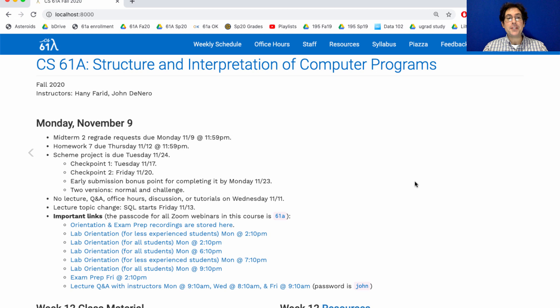Wednesday we don't have lecture at all because it's Veterans Day. So we'll have no lecture, no lecture Q&A, no staff office hours, no discussion, no tutorials, no orientation — nothing. Just take the day off. There is a discussion worksheet for this week, which will be covered in today's lab orientations, but there won't be any tutorial questions on it. It's a little shorter and just gives you some guidance about quotation and evaluation that should be helpful.